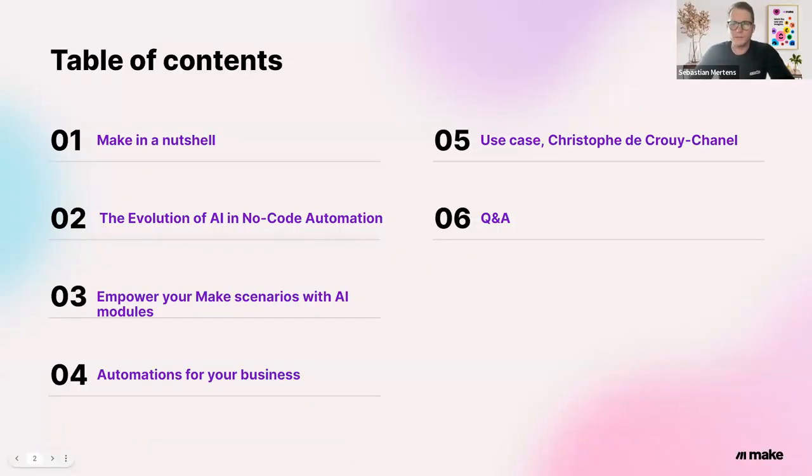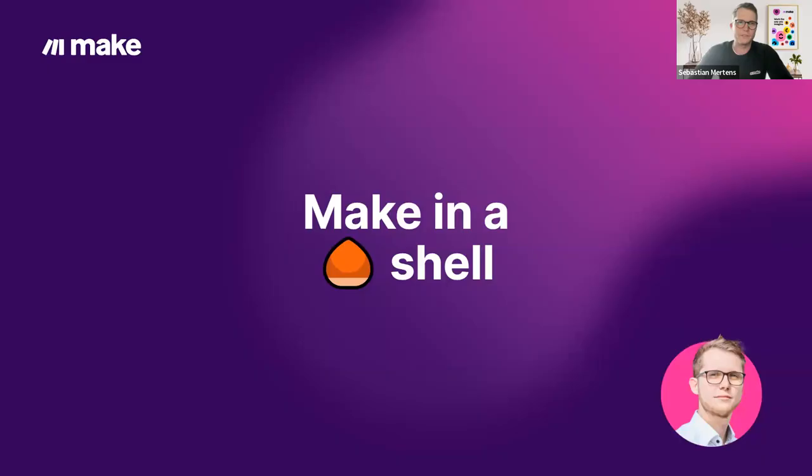Going over our agenda: for everybody who does not yet know the cornerstones of Make, we'll give a small introduction, then hand over to Lucien regarding the evolution of AI no-code automation. Following that, we'll cover empowering your Make scenarios with AI modules — that's just mind-blowing, stay tuned. Then automations for your business in part four, followed by customer showcases in part five. We'll jump over to the Q&A session at the end, so feel free to type your questions into the chat and we'll pick them up there.